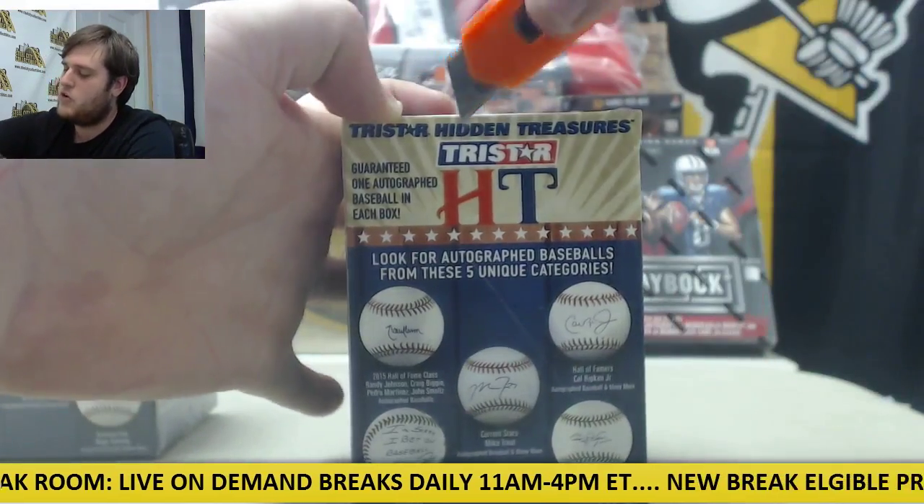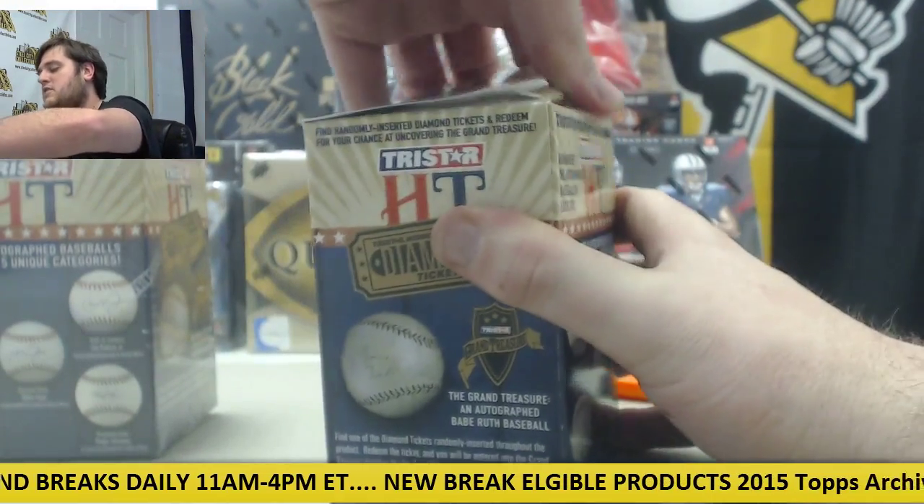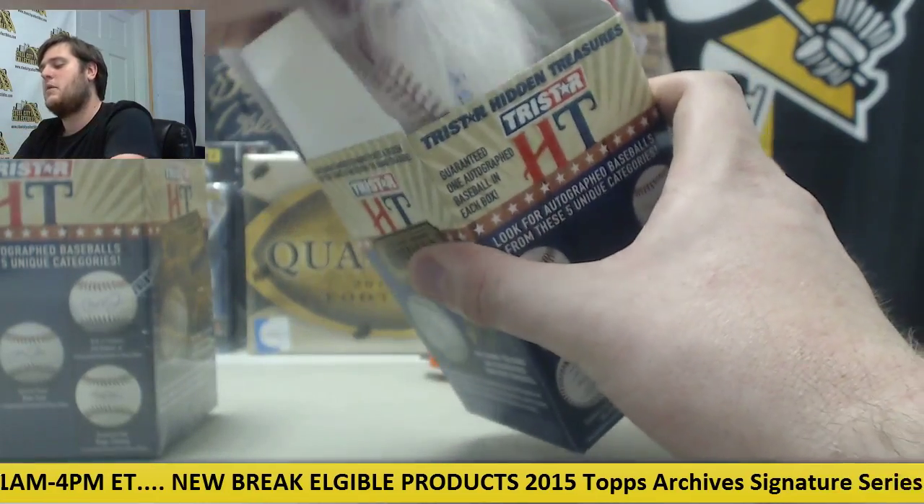Next up, we got a Steel City Gold Rush jersey. That is featured in our mixer today, so I'm glad you guys are getting to see one of those up close. You can see what kind of jerseys are in there. Always some nice hits coming out.